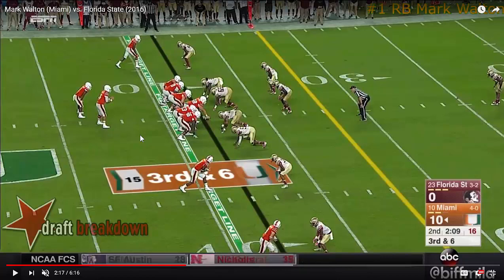So physically, there are some nice things to say about Mark Walton: the footwork, the balance, the power, yards after contact — fantastic.